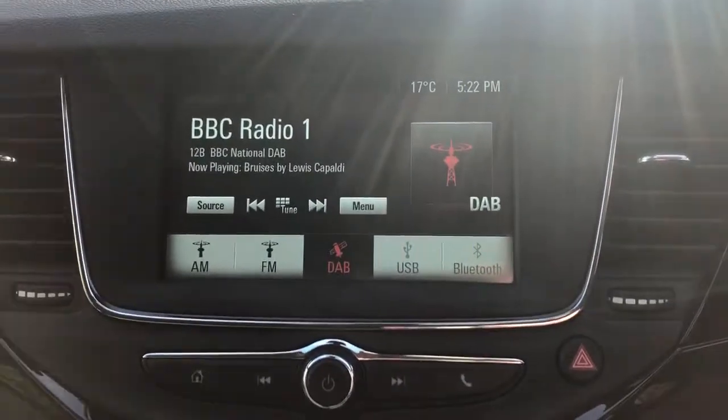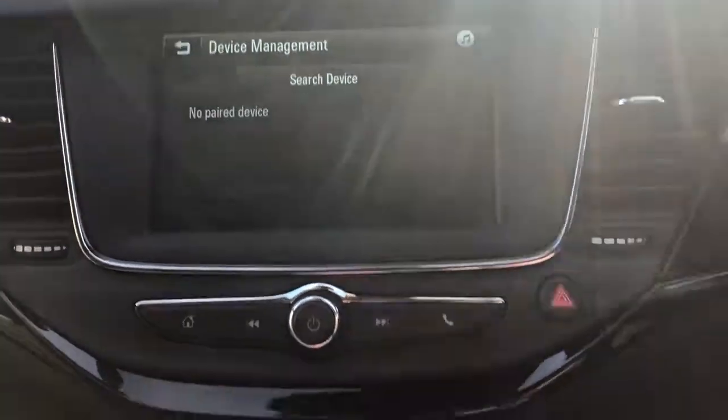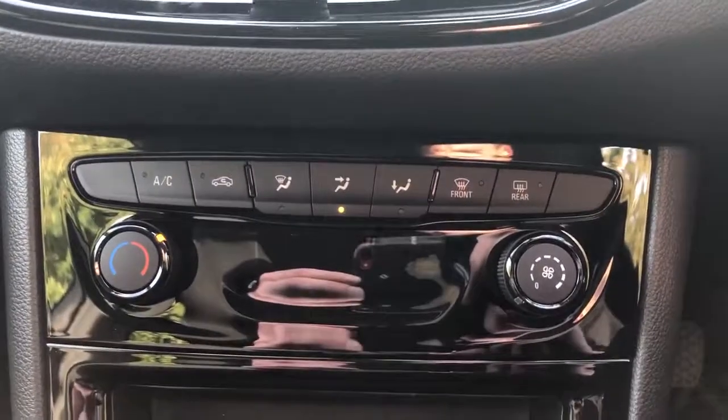FM, AM and DAB radio, Bluetooth connectivity for your phone, and air conditioning.